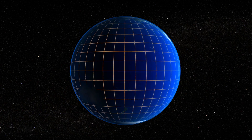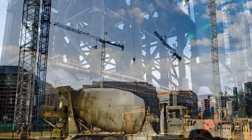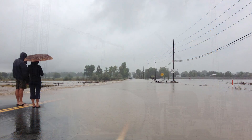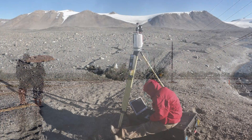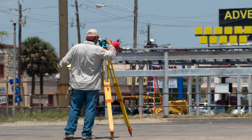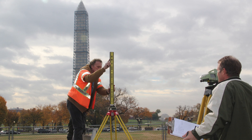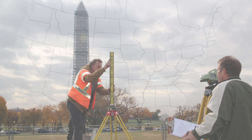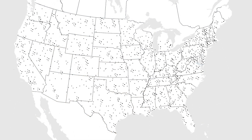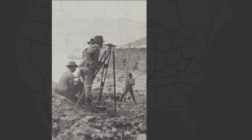Do you ever think about how location information impacts your work? Accurate positions and elevations are critical to construction projects, floodplain mapping, scientific endeavors, and much more. Surveyors use scientific instruments and field procedures to collect information about positions, distances, and elevations. This information is then used to create geodetic datums — reference frames used at a national level to assure consistency across mapping applications.